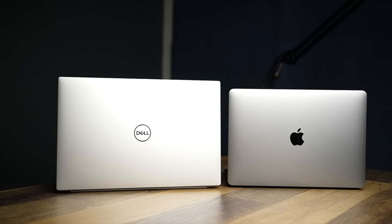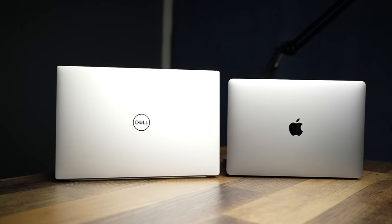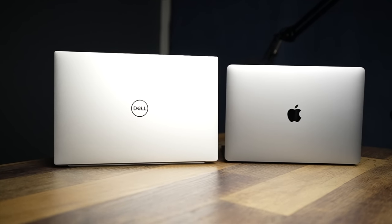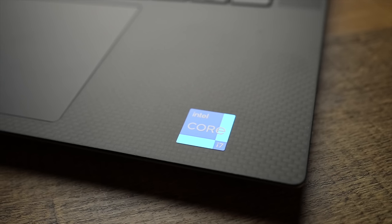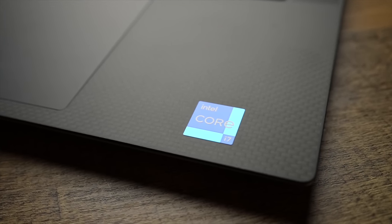I think the Dell XPS 15 9510 and the M1 MacBook Air are the two current best choices for a productivity, creation, and work computer, and both sit at the top of their respective operating systems — Windows for Dell and macOS for the Air. But while they are on top of their own kingdoms, there is a substantial price difference. So the real question is: what is the biggest difference, and which one would I recommend at double the price?